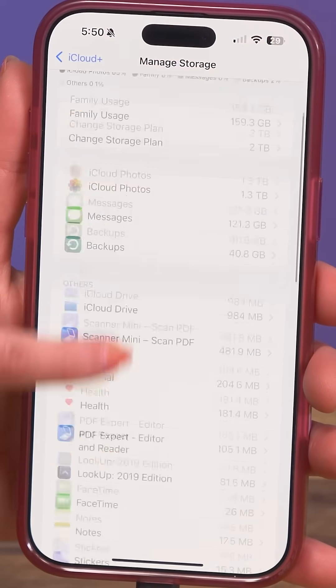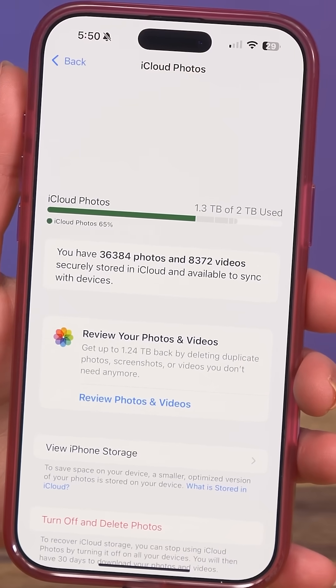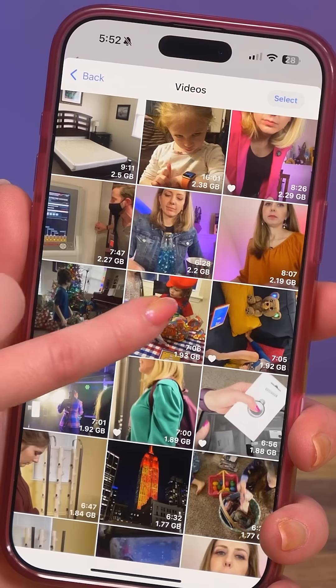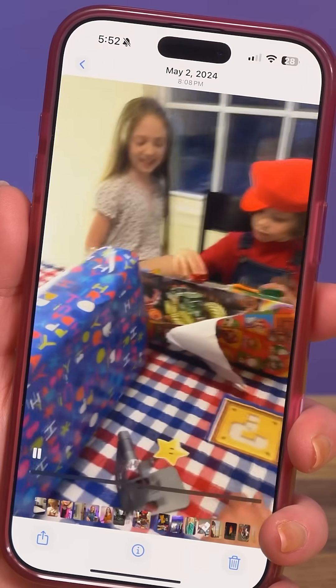For now, I'm just going to focus on photos. Click on iCloud Photos and it should give you a message to review your photos and videos. For me, it showed the biggest files, along with things you might not care about like screenshots. But sometimes I just took really long videos, like a seven-minute video of my son unwrapping his birthday presents.